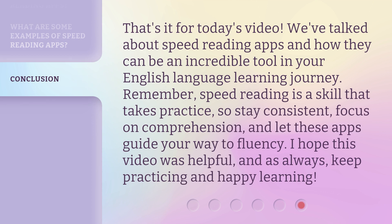That's it for today's video. We've talked about speed reading apps and how they can be an incredible tool in your English language learning journey. Remember, speed reading is a skill that takes practice, so stay consistent, focus on comprehension, and let these apps guide your way to fluency. I hope this video was helpful, and as always, keep practicing and happy learning!